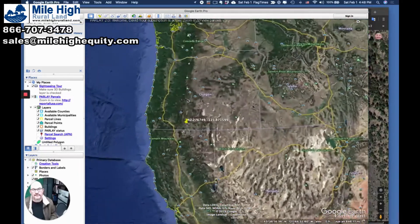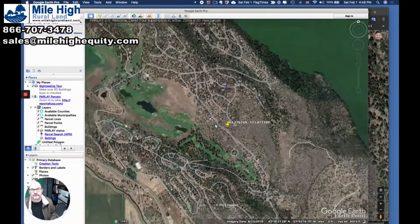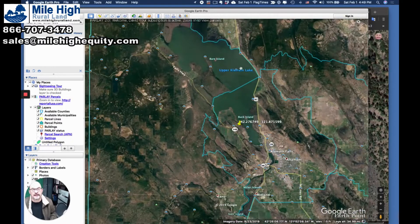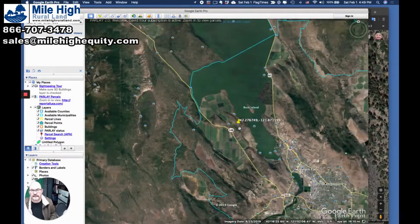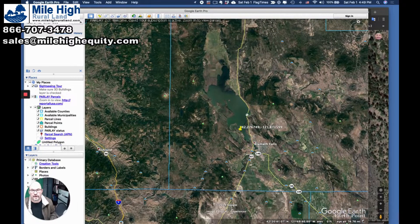So Klamath Falls is in southern Oregon. Of course, most people have heard of the Great Klamath Lake — nice size lake here. All kinds of great fishing year-round and hunting. In the summer you've got water skiing, boating, swimming, and everything. The town of Klamath Falls is right down here. You're not very far from the California border at all.